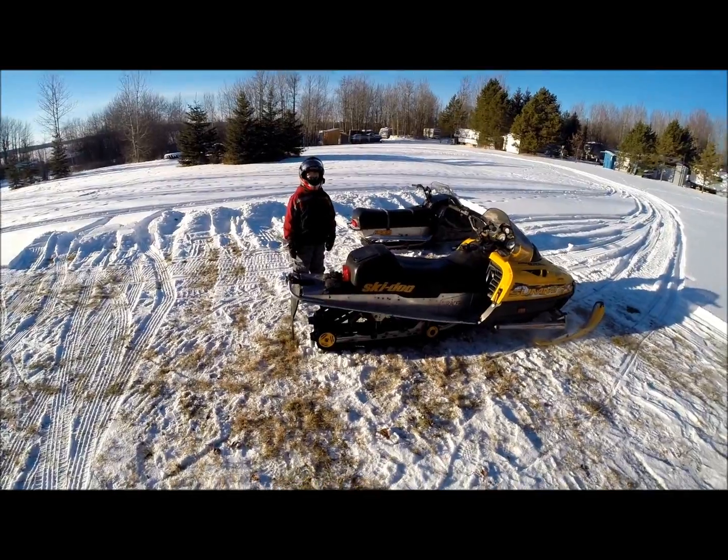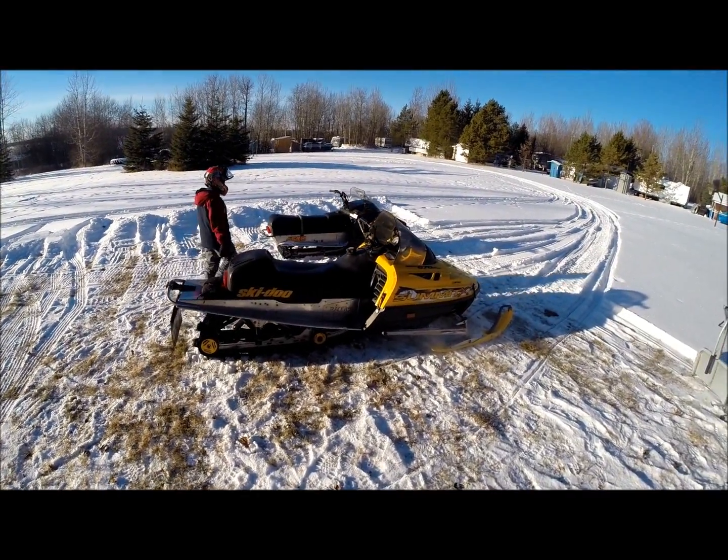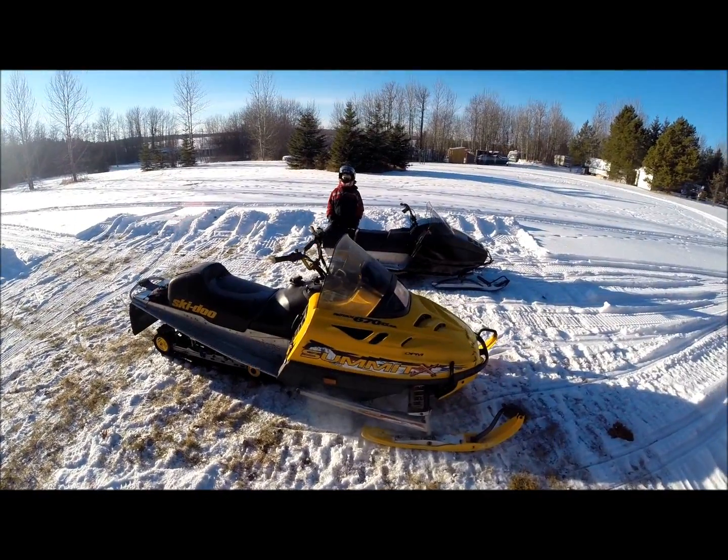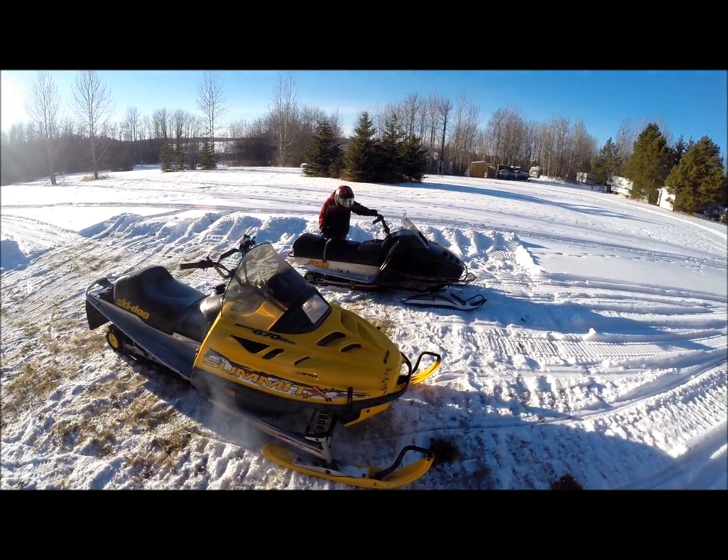Okay, first ride of the season. Try out the new 4500. Well, it's not new — it's redone though.